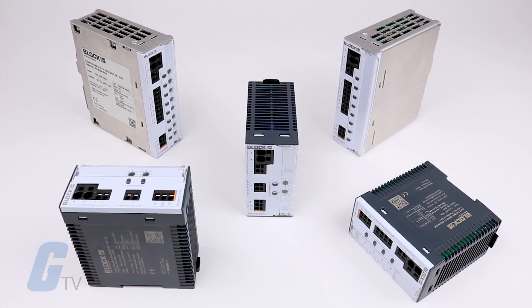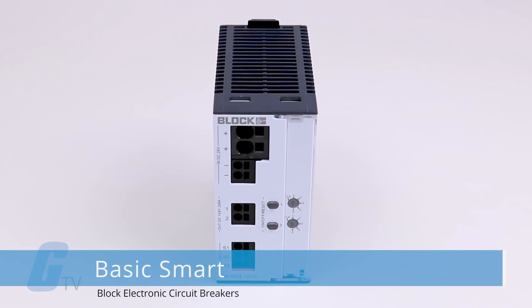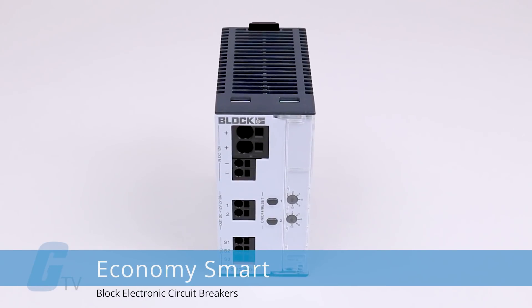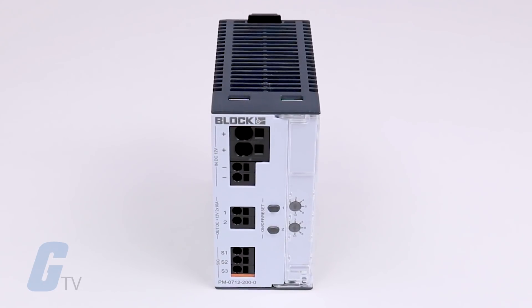These electronic circuit breakers are available in several different series and configurations. The basic smart circuit breakers guarantee maximum system availability. Economy smart circuit breakers with a thermomagnetic characteristic represent an economical alternative to the classic circuit breaker.